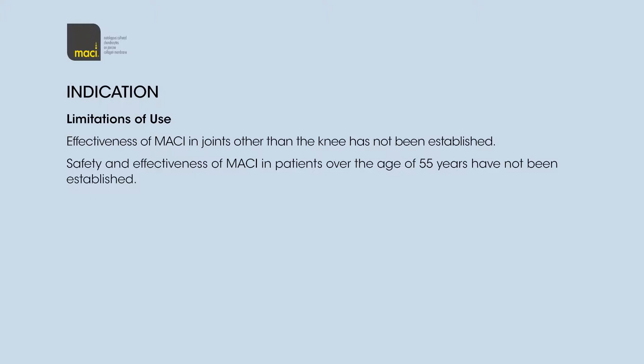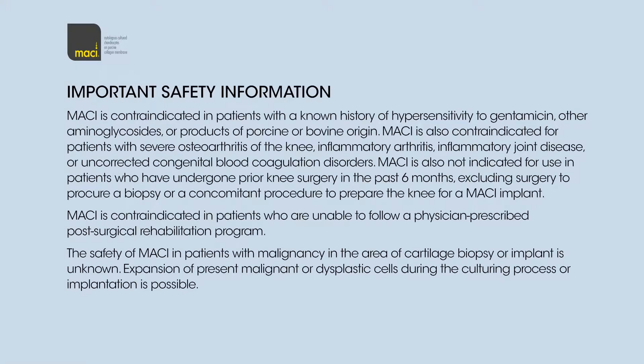Important safety information: Macy is contraindicated in patients with a known history of hypersensitivity to gentamicin, other aminoglycosides, or products of porcine or bovine origin. Macy is also contraindicated for patients with severe osteoarthritis of the knee, inflammatory arthritis, inflammatory joint disease, or uncorrected congenital blood coagulation disorders. Macy is not indicated for use in patients who have undergone prior knee surgery in the past six months, excluding surgery to procure a biopsy or a concomitant procedure to prepare the knee for a Macy implant. Macy is contraindicated in patients who are unable to follow a physician-prescribed post-surgical rehabilitation program.